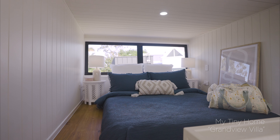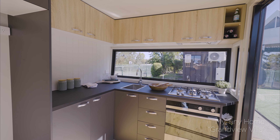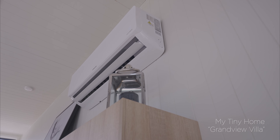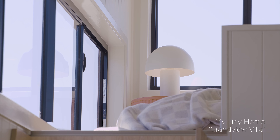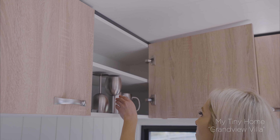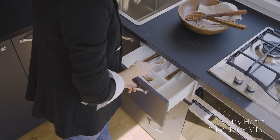The Grand View Villa features two loft bedrooms, a large kitchen, a set of two lounges to seat eight people, a laundry, a full-sized wardrobe, and a big bathroom. There's no shortage of storage for the family in this model, with a combination of over 40 drawers, cupboards, and shelving, and power points throughout.